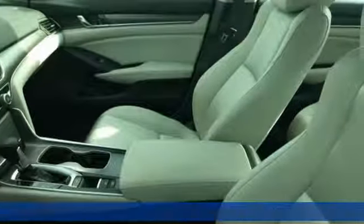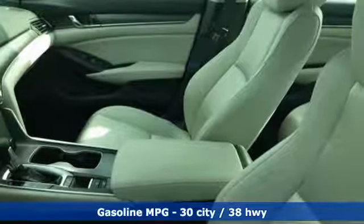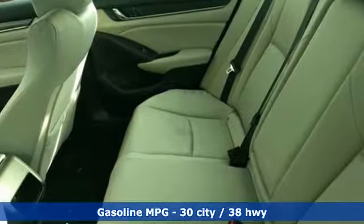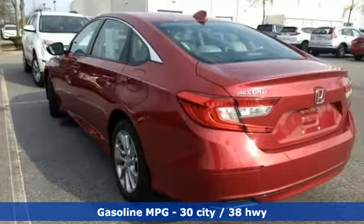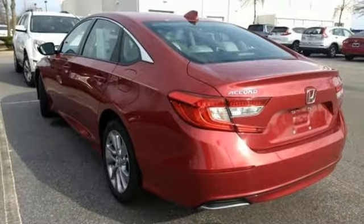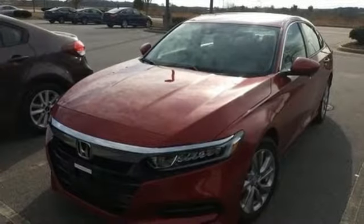It comes with the features you need and better yet: Bluetooth wireless audio streaming, adaptive cruise control with low speed follow, dual zone climate control, and Bluetooth hands-free link.